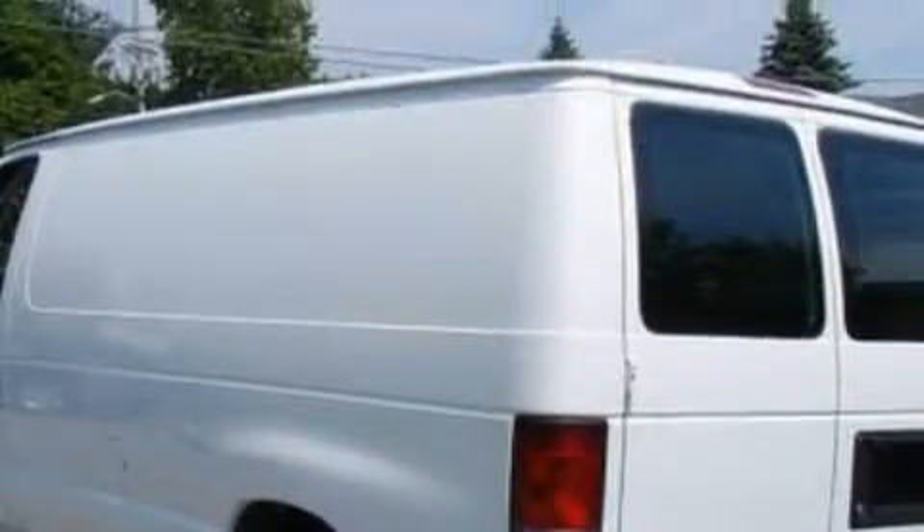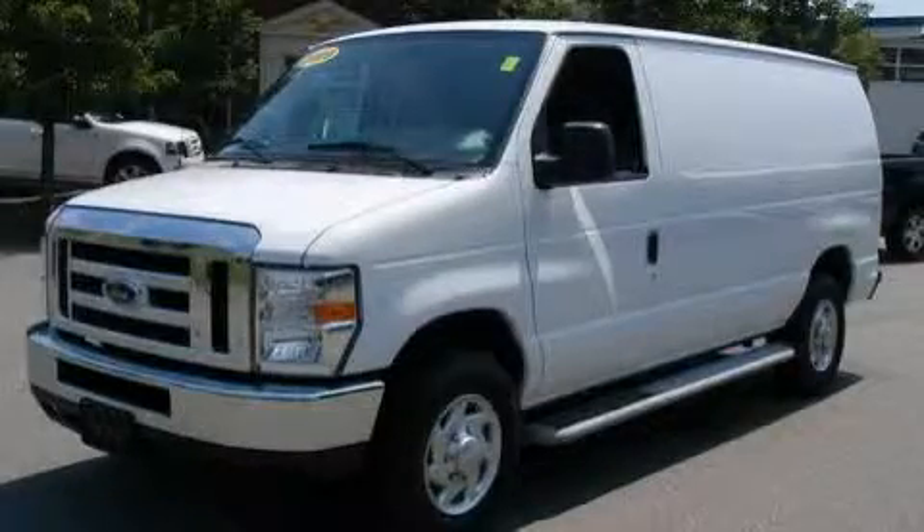This vehicle has fewer than 11,000 miles on the odometer. Stop by today and test drive this vehicle for yourself.